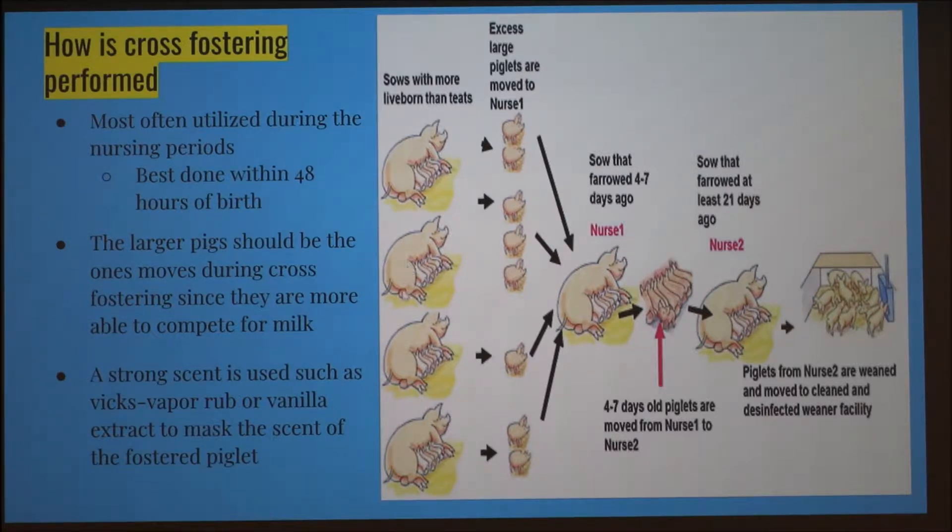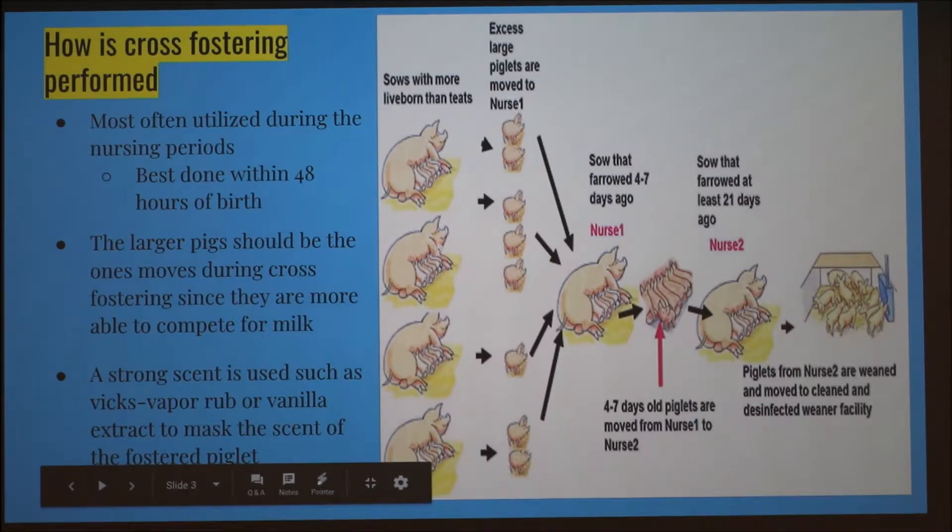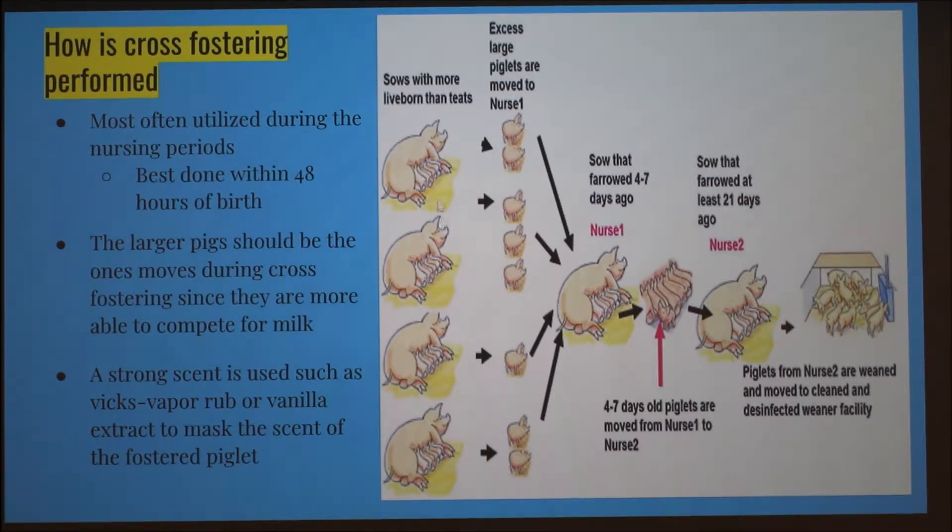Over here we have a diagram of how it's usually done. Sows that have more piglets than teats will have piglets moved to a nursing sow that has just had a litter slightly before. Then her piglets get moved to another nursing mom, and that nursing mom's piglets are old enough to be weaned — kind of like a conveyor belt of piglets getting moved from mom to mom.